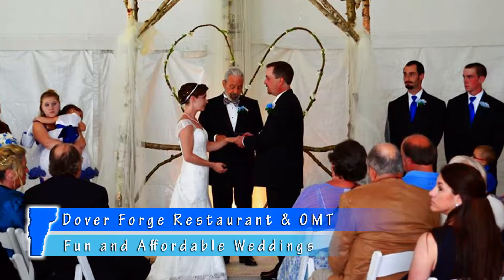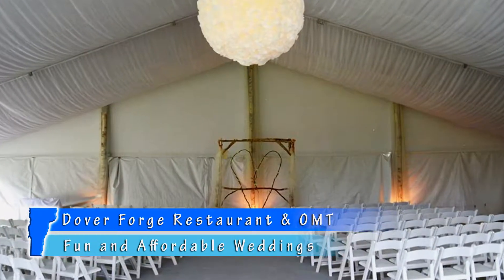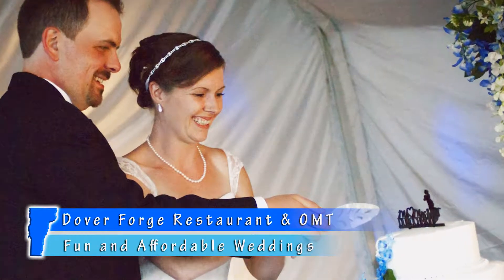Home of the iDo BBQ, Dover Forge can cater and host a fun and affordable wedding of your dreams. General Manager Alan Deller is joining us to talk all about weddings here at Dover Forge.